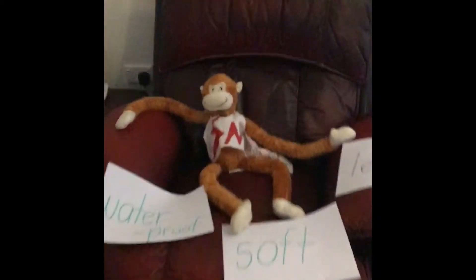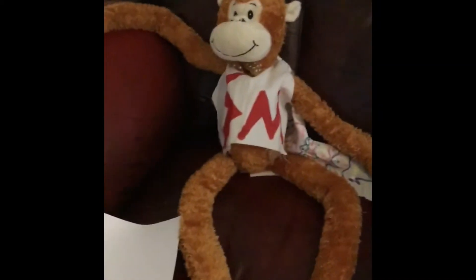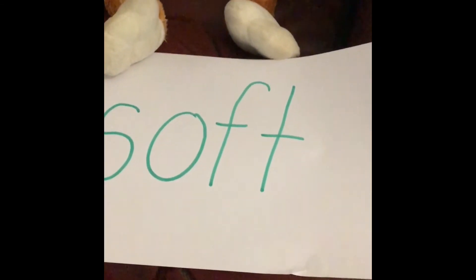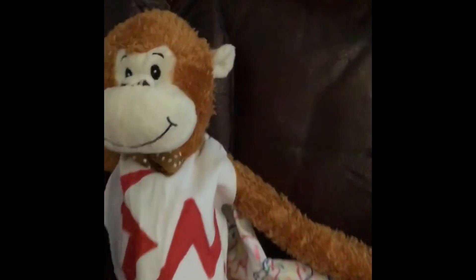Science Monkey, what are you doing? It's not time for a rest! Good girl, Science Monkey — you've found another material. You're on a leather lounge. Science Monkey, what are the properties of leather? Leather is waterproof. That's right. And leather is soft — it does look like a soft lounge. Who's a clever Science Monkey?